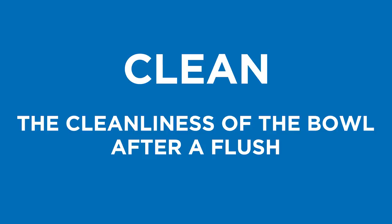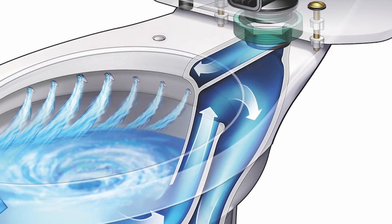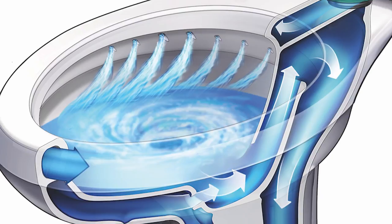Clean — the cleanliness of the bowl after a flush. Gerber toilets' unique rimjet design provides full rinse coverage and clean flushing.